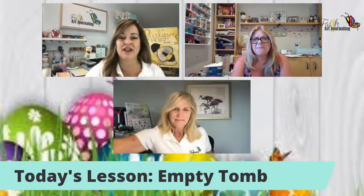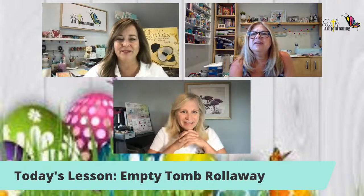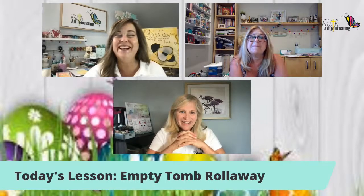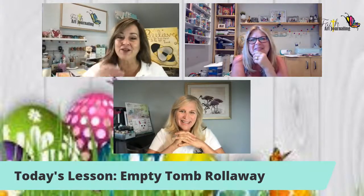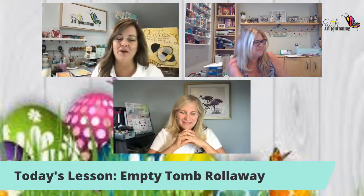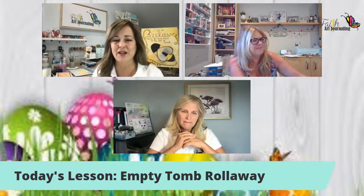We're so excited to share today's lesson, which is going to be the Empty Tomb — specifically the Empty Tomb Roll Away — a fun little technique we're sharing today. I can see that Annabelle enjoyed a little too much sun this weekend. Carol, good morning, so glad you could make it. We're excited to talk about the amazing miracle that occurred in that dark tomb so many years ago that we're celebrating today.